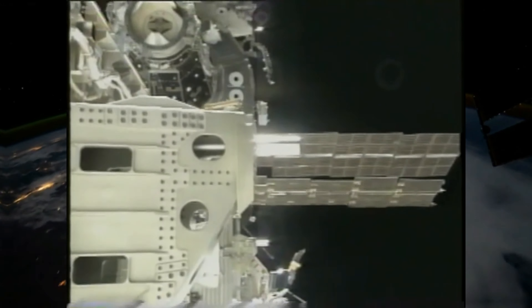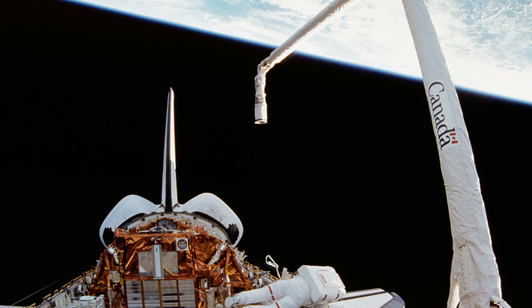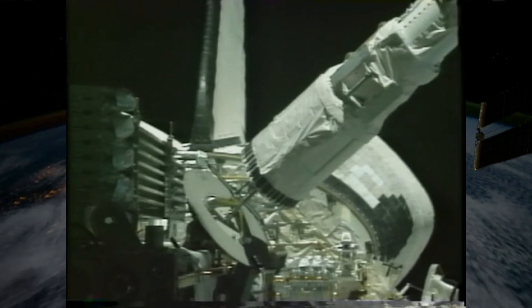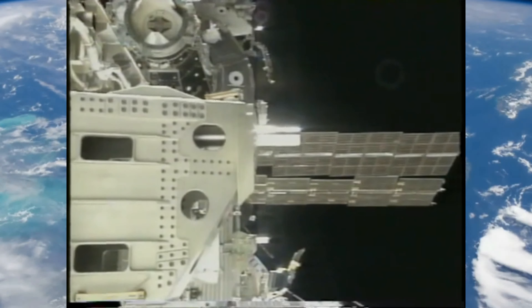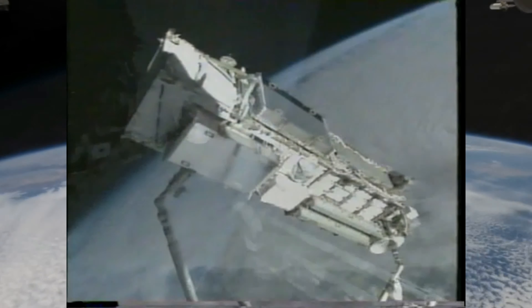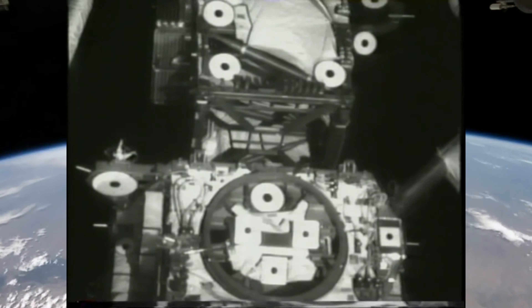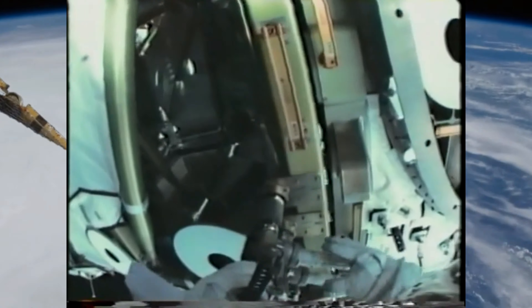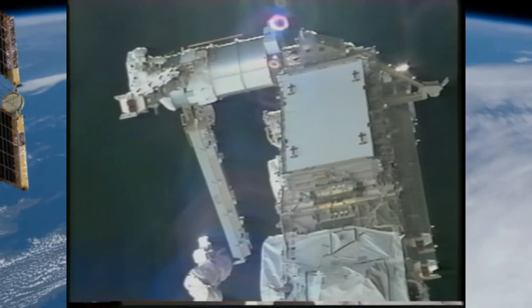The STS-97 mission, which included the assembly of the P6 Truss Segment, docked with the International Space Station ISS using Space Shuttle Endeavour. Endeavour docked with the ISS at the Unity module's Pressurized Mating Adapter 3, PMA-3 docking point. The assembly involved spacewalks and robotic operations, including the use of the Shuttle Remote Manipulator System, commonly known as the Robotic Arm or Canadarm, to maneuver the P6 Truss into position for attachment to the top of the Z1 Truss.